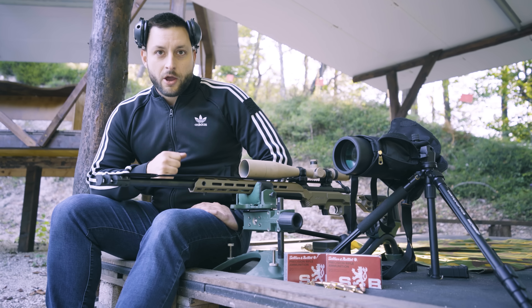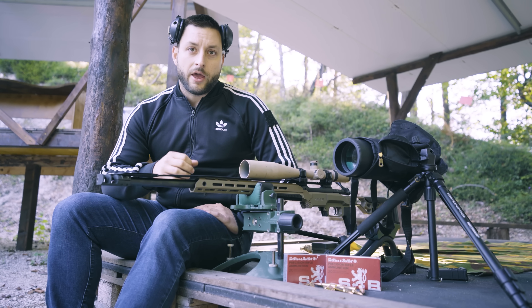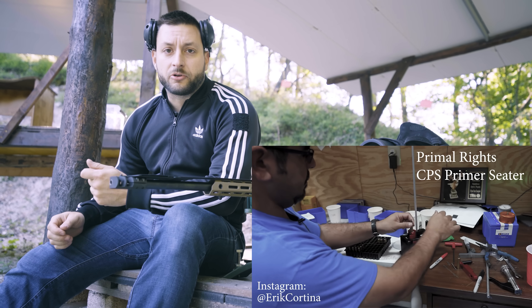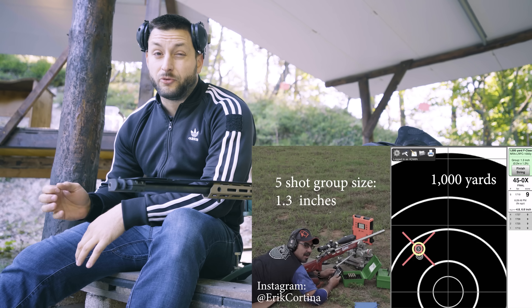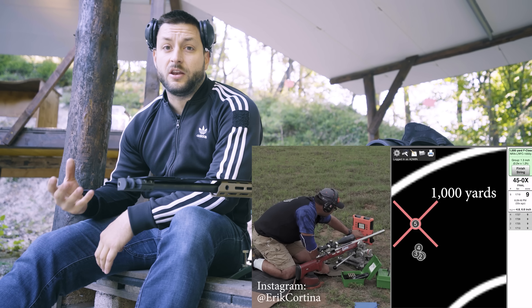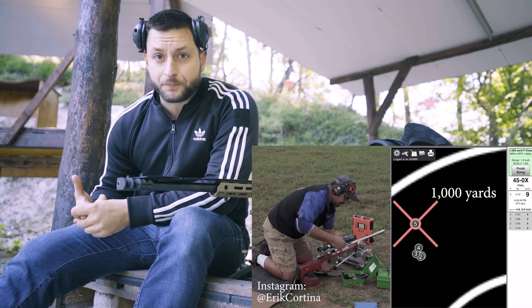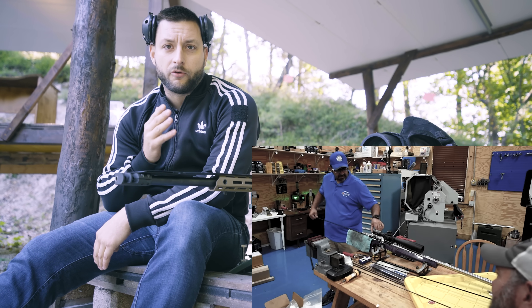Hey guys, in today's video we'll try to find out if cleaning the barrel of your precision rifle actually helps the accuracy or not. I got the idea for this video by watching Eric Cortina, the F-Class shooter — the guy that shot a 1.3 inch five-shot group at a thousand yards. I'm watching his channel because he has so much very interesting and useful information for reloading and for precision shooting. What caught my eye was his take on cleaning the barrel of his precision rifle.